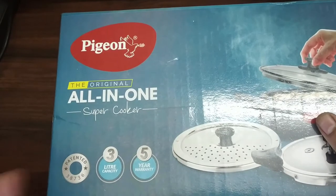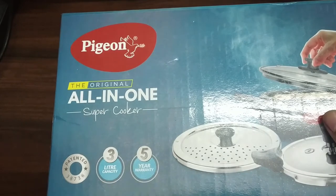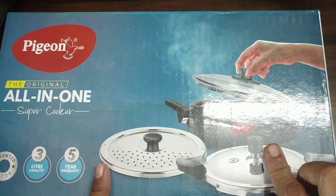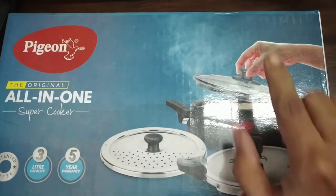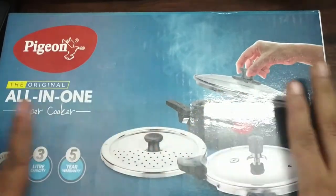This is the original all-in-one super cooker which has a 3-liter capacity and a 5-year warranty. With this we get three lids: one is the steel lid for straining, one is the pressure cooker lid, and one is the see-through glass lid. Now let's open it and see.